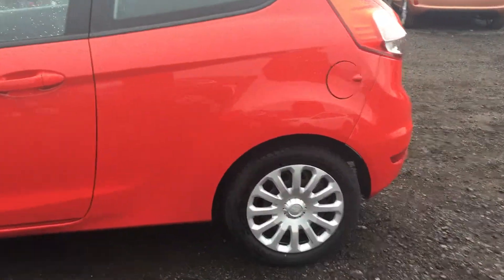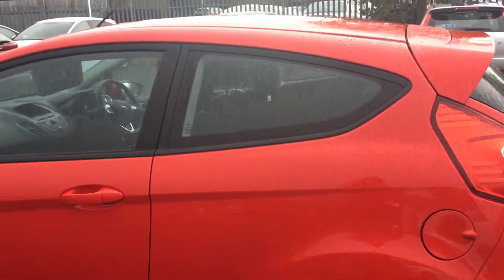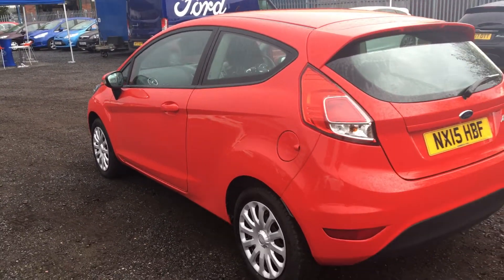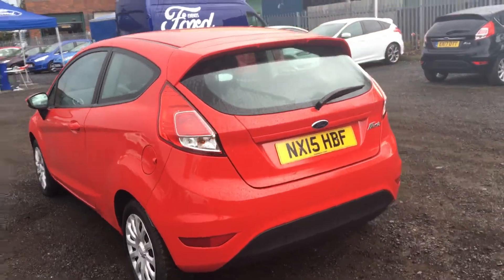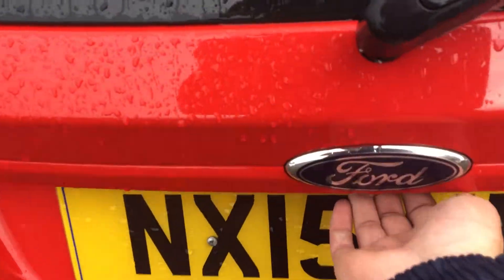You can see that we have the Ford wheel trims on there, and rear privacy glass on the back which makes it a little bit harder to see in and spot your profile. A great little car — if we take a look inside the Fiesta itself, starting at the boot.